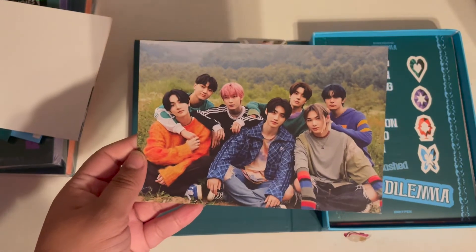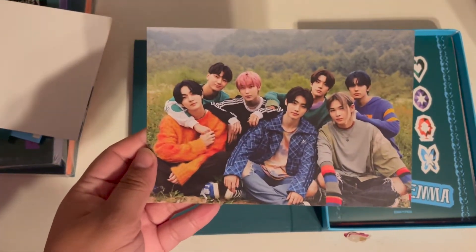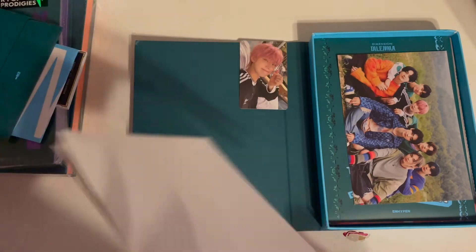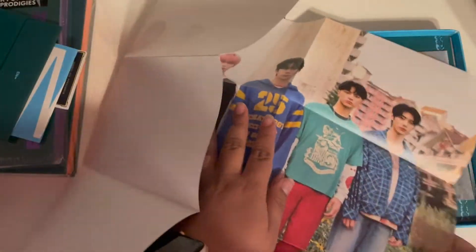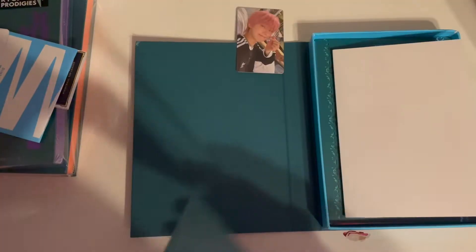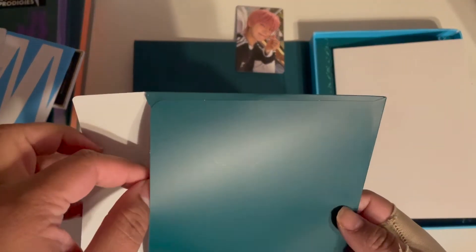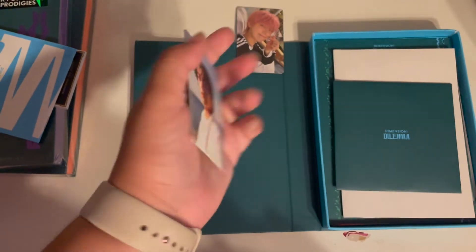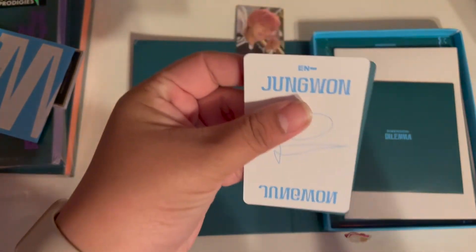Then we have stickers, and we have the Target postcard — there's only one version, which is usually how Target postcards are. It's super cute, I love it. This is the poster, which is smaller than last time I believe. Okay, there it is — oh, I can see who I got from the name tag on the CD.